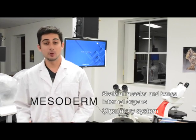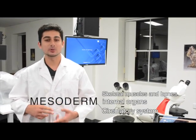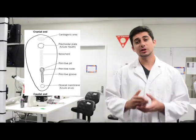The mesoderm is the middle layer. It is the layer that later forms the skeletal muscle, the skeletal bones, internal organs, as well as the circulatory system. When looking at the structure of the deformations in a Sirenomelia patient, it suggests that the defects have an origin in the caudal region of the mesoderm during the late part of the gastrulation period.